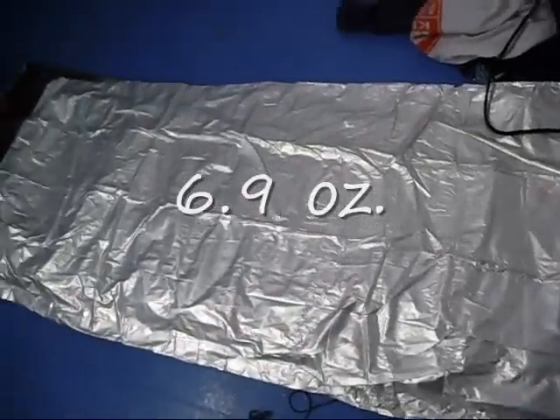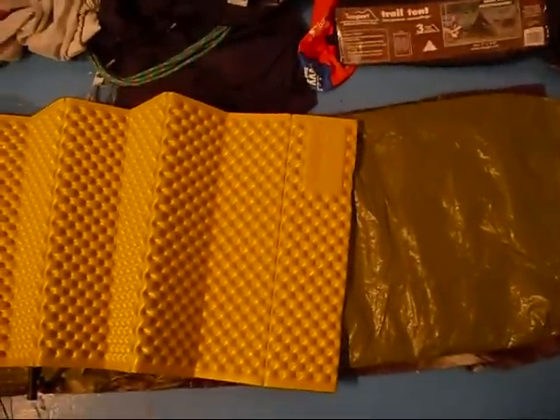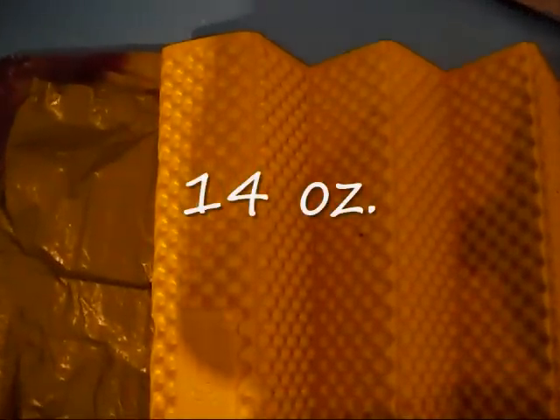The Z-light by Therm-a-Rest — hands-down favorite sleeping pad. The biggest reason is you can't pop it. I've had inflatables pop on me before and I did not enjoy it at all. It's very affordable — you can spend under 50 bucks. If you want it lighter you can cut off a couple sections. It's already pretty light, and it sets up very fast.